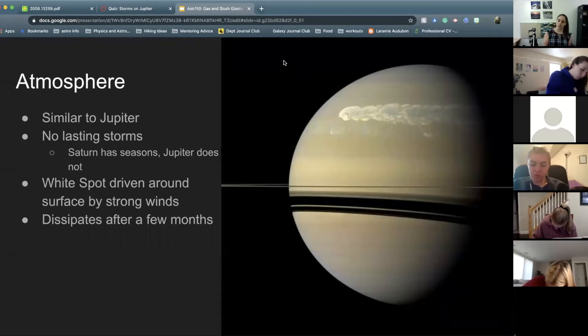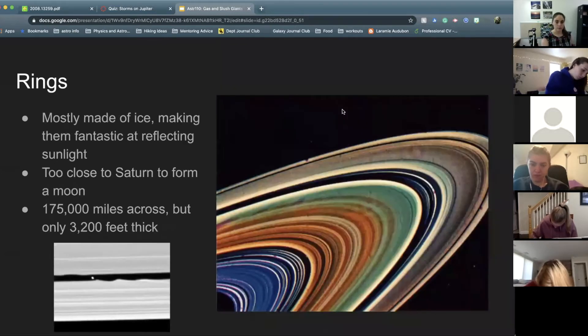We're not 100% sure. But we do see on occasion white spot storms that get dissipated, like the image shown here — there are storms, but they dissipate with time on Saturn. Saturn is also pretty famous for having rings. All of the giant planets have rings, but Saturn's are the largest and the most visible.